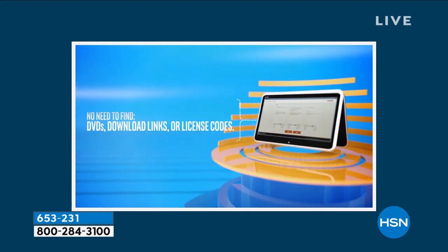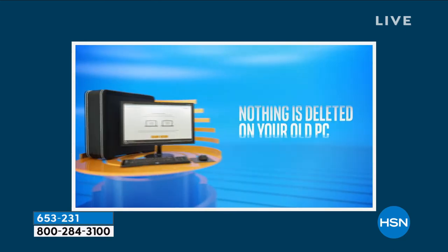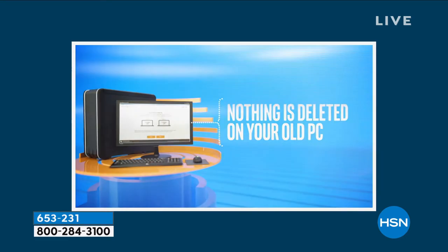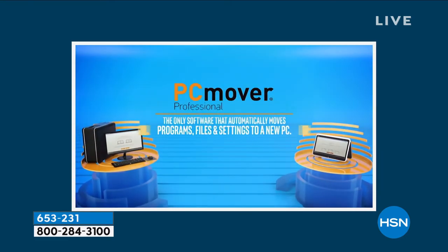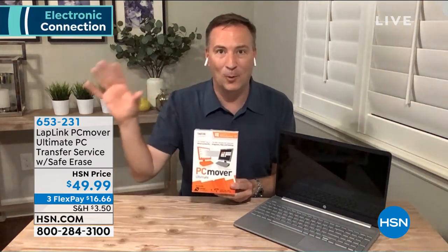There are two ways to do this: you can either plug in with the included cable, or it can use the Wi-Fi in your house to transfer the files. Using your home Wi-Fi is really the easiest and actually the fastest way to do it. And if you need a little help at home, PC Mover has set up exclusively for HSN a dedicated phone number, and they will walk you through step by step to bring that old data from the old computer to the new one.